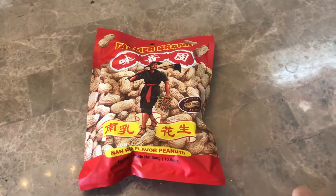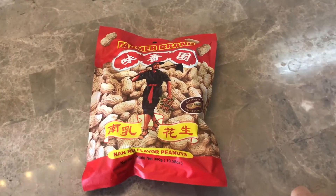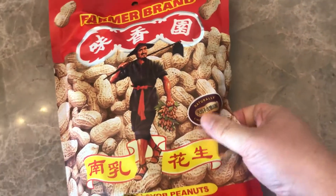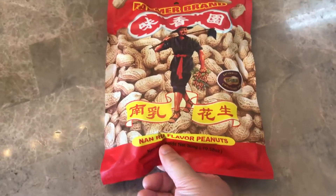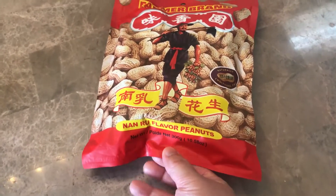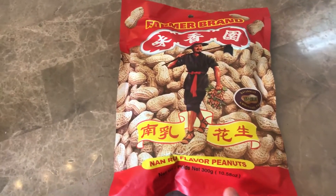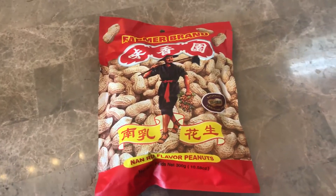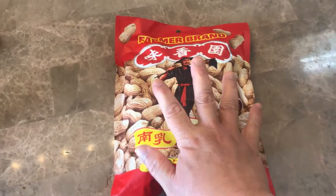Hey, what's up YouTube. I just want to do a review on some peanuts. This is the Farmers Brand, and as you can see it's definitely Asian or Chinese peanuts. What's unique about it is this is garlic flavor, so it tastes unique compared to like some of the American brands.